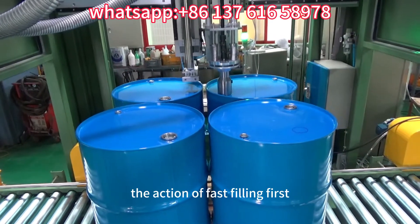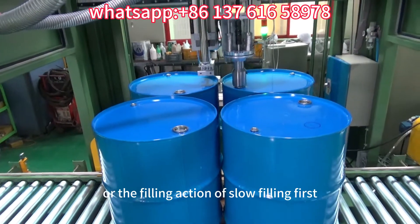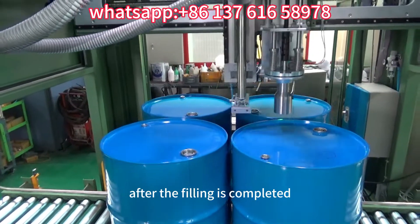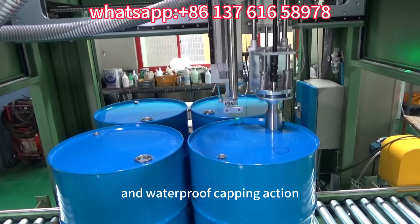During filling, the action of fast filling first and slow filling later can be realized, or alternatively slow filling first, fast filling in the middle, and finally flooding can be realized. After filling is completed, automatic screw capping and waterproof capping actions are performed.